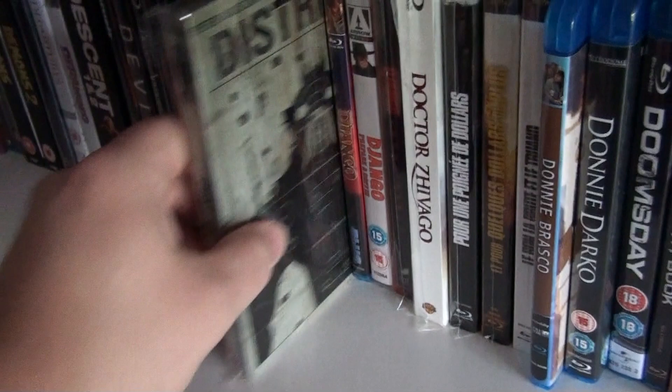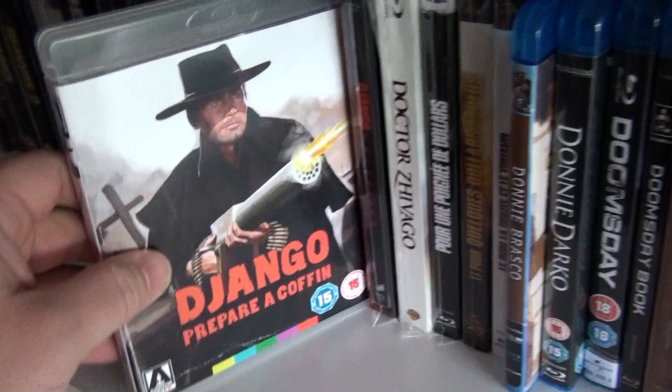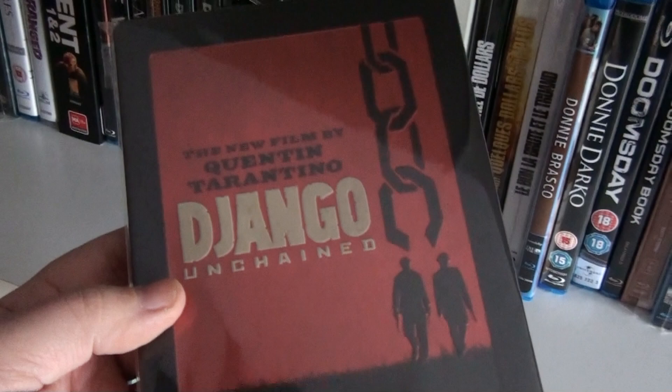The German steelbook of District 9. Django. Django: Prepare a Coffin. This is the UK steelbook of Django Unchained.